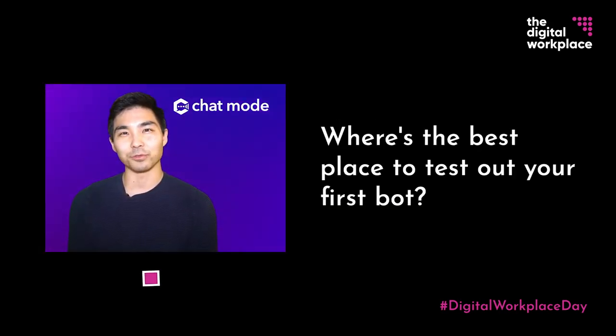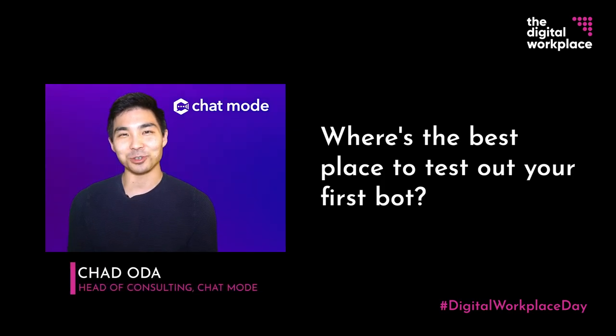So where's the best place to deploy your first chatbot? That's a little bit of a trick question, because before you start deploying a chatbot, you want to identify a use case that is, number one, technically feasible, number two, economically viable, and number three, valuable — meaning employees are going to find some value out of the specific use case.